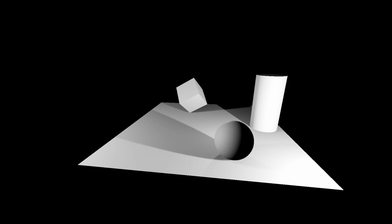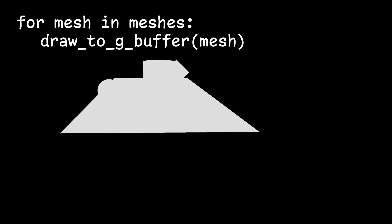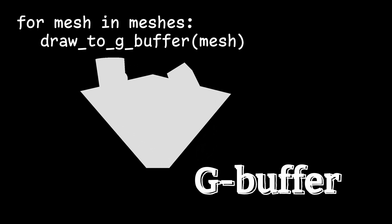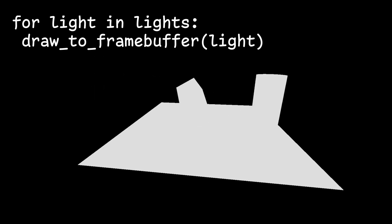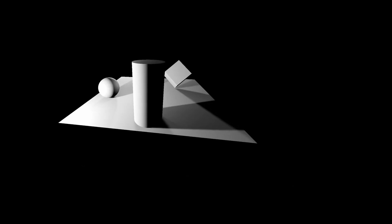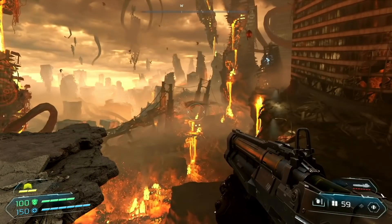Deferred rendering looks to separate this tight connection between the number of meshes and number of lights. Instead of calculating every light on every mesh all at once, deferred rendering splits the mesh calculations and lighting calculations into two separate stages. The mesh and material data is written and merged into what's called a G-buffer. This compresses all the meshes and material data into a single G-buffer, so after that the computer simply has to iterate through every light source to light the G-buffer. This brings the number of draw calls way down compared to forward rendering. The problem with deferred rendering, however, is the G-buffer takes up a ton of memory, especially in more modern games which are using 4K textures. This is the main bottleneck of deferred rendering.